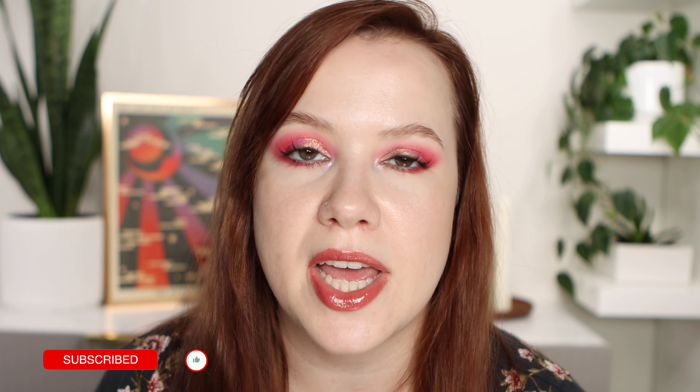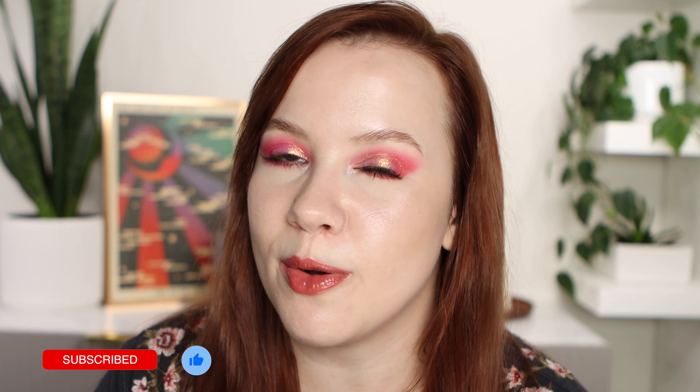That's everything for this video. If you enjoyed it, don't forget to give it a thumbs up. I would love it if you subscribe — there's so much indie makeup content on my channel and much more to come, you don't want to miss out. Thank you so much for watching and I hope to see you next time.